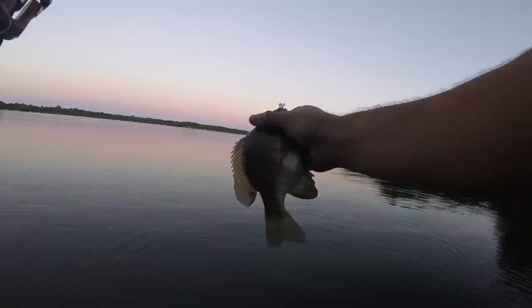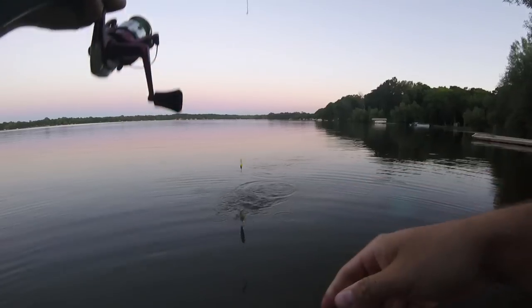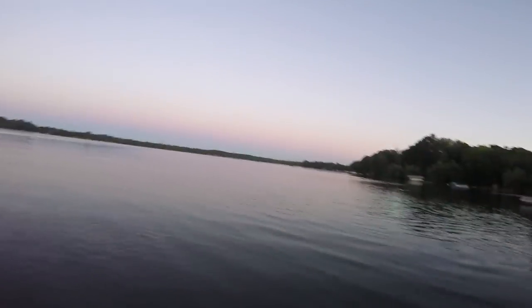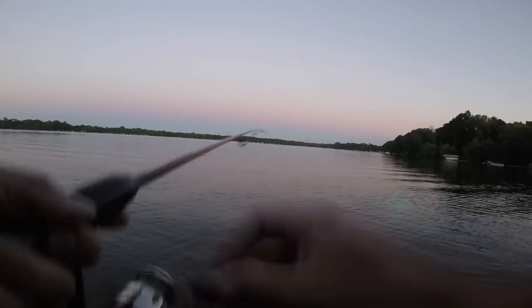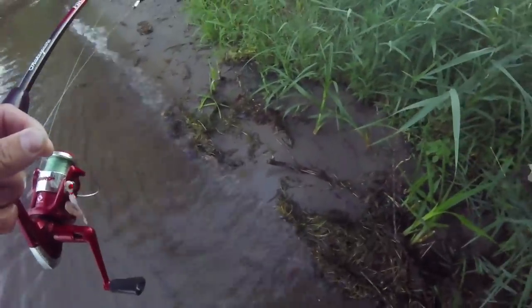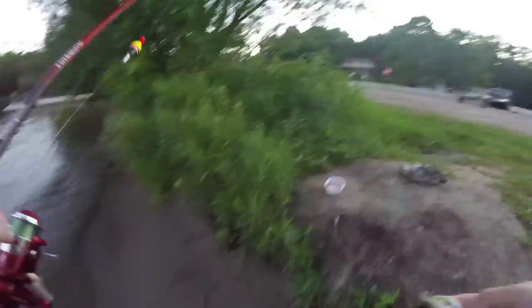Oh, that's nice. Another nice sunfish. Very nice. It must be stuck on a chunk of wood. I'm always finding stuff that people leave behind.